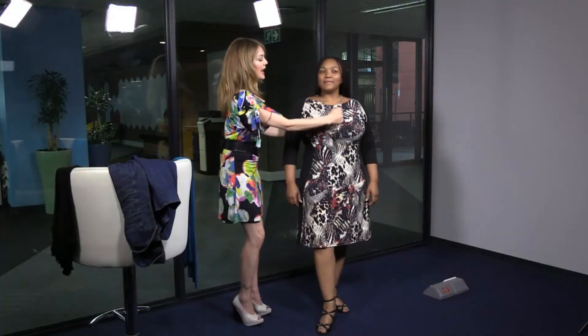Here we go. That brings the eye down the body, creates a nice V-neckline, and gives the bust a bit more definition.